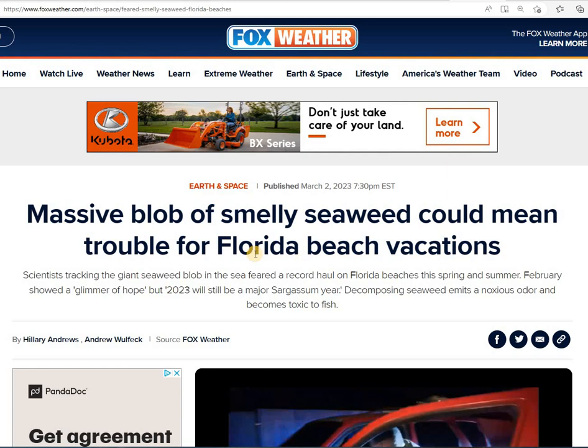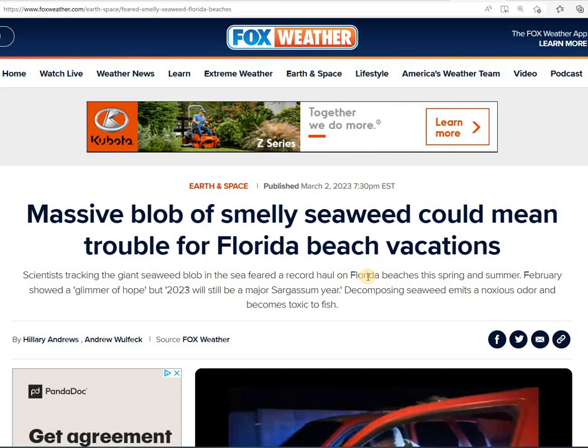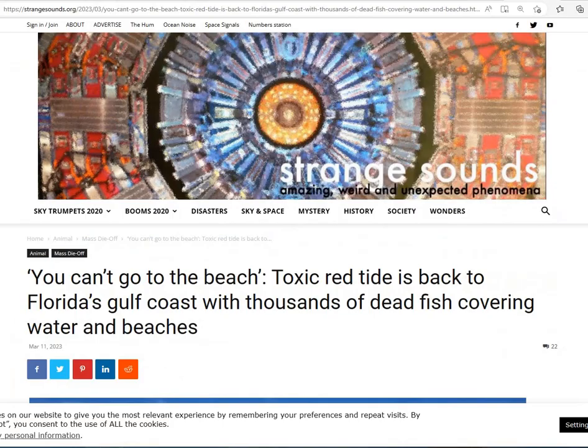The massive blob of smelly seaweed could mean trouble for Florida beach vacations, which also means the economy. Also, toxic red tide is back to Florida's Gulf Coast, with thousands of dead fish covering water and beaches.